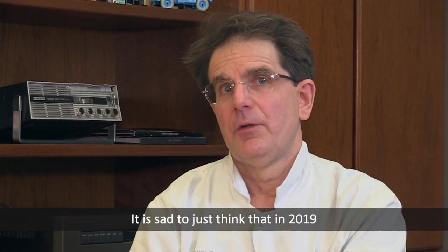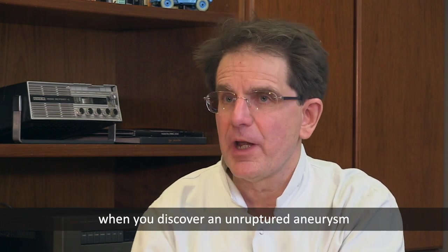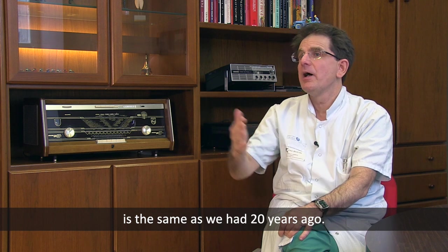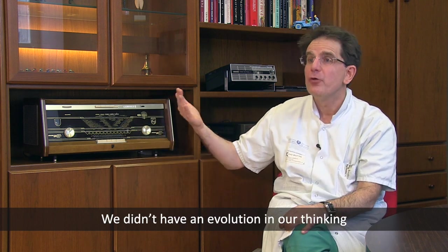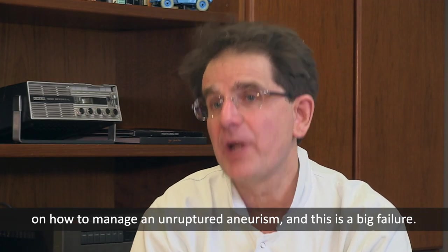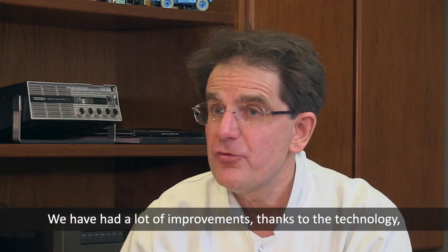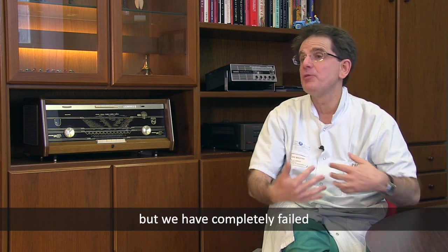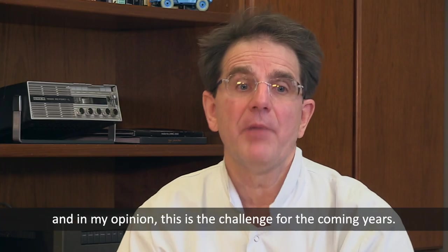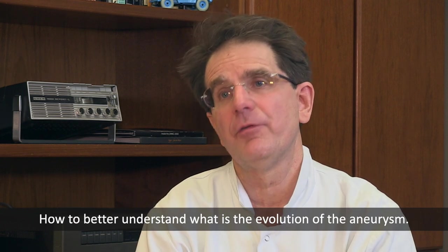It is sad to think that in 2019, when you discover an unruptured aneurysm, the decision-making around whether to treat or not to treat is the same as it was 20 years ago. We have had no evolution in our thinking about how to manage unruptured aneurysms. This is a big failure. We made a lot of improvement thanks to technology and understanding of how to treat, but we completely failed in how to manage unruptured aneurysms. Understanding the natural evolution of the aneurysm is a major challenge for the coming years.